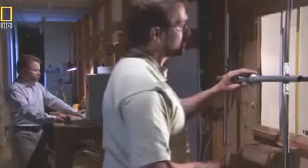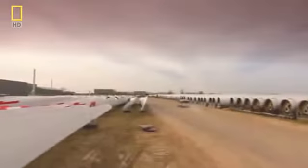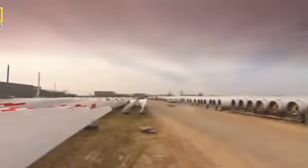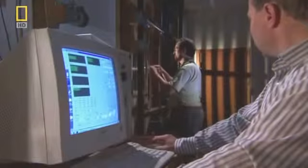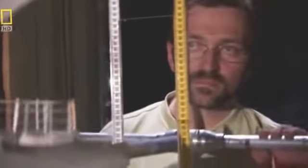The team finds a solution by investigating a pre-existing blade design. With slight modifications, they determine an older model will survive the wind conditions in Bahrain. They also need to enhance the blade safety features, since unlike other models, the blades in Bahrain will be spinning on an office building above a shopping mall.